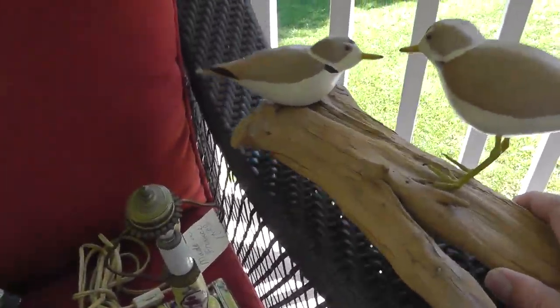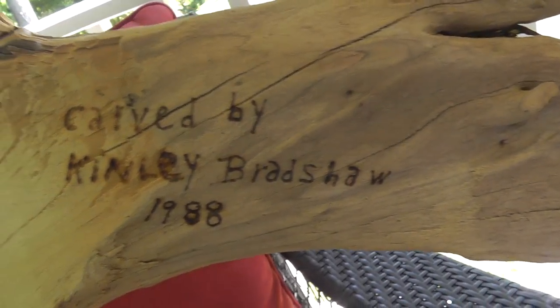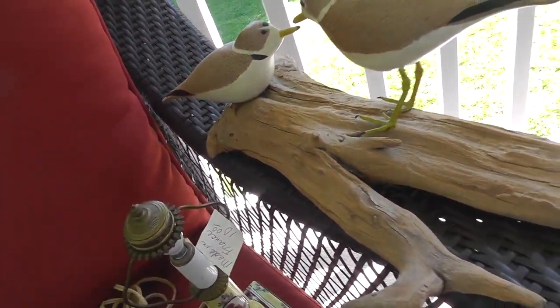Couple more shorebirds, signed — which of course means I got them. That was ten bucks for the pair.